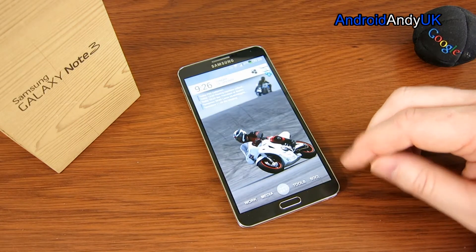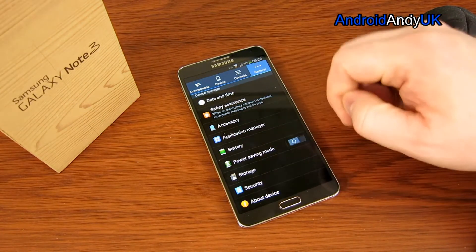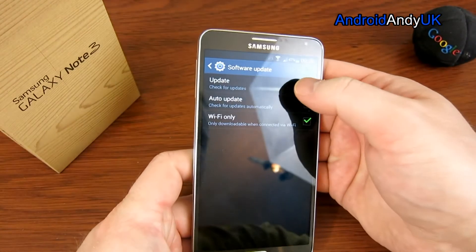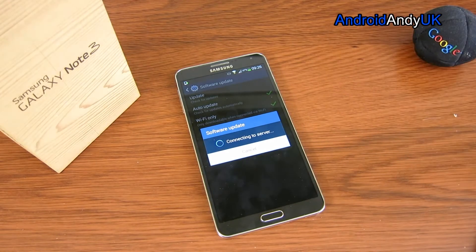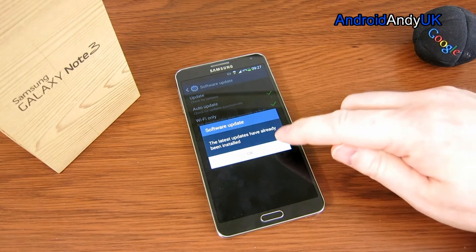The phone is currently on Android 4.3, but they are rolling out the 4.4.2 update — I'm hearing some people are receiving it. They tend to release it in a staggered process, so it might still be a few weeks before it comes to me here. But the 4.4.2 is on its way with all of its goodness.